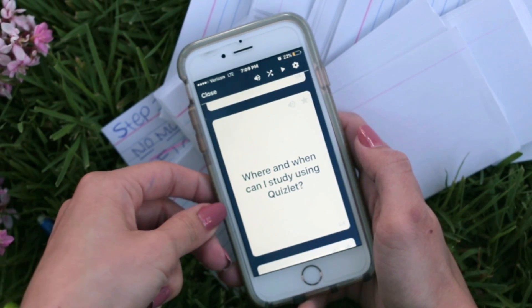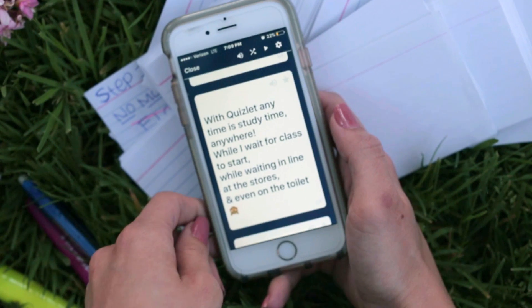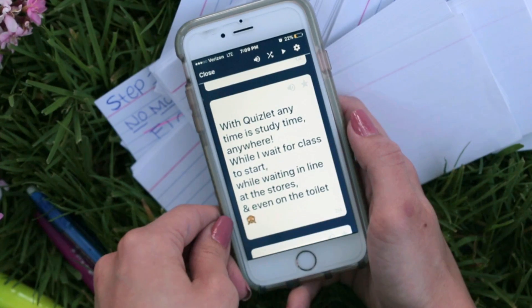Where and when can you study using Quizlet? Honestly, with Quizlet, anytime is study time, anywhere — while I wait for class to start, while waiting in line at the store, and even on the toilet.